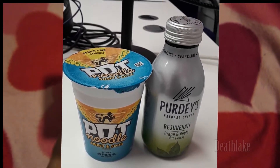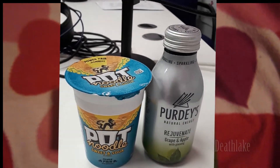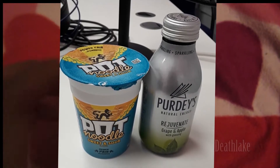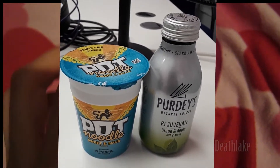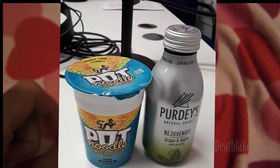I got this Grape & Apple with Jameson drink for free at Tesco's from the Checkout Smart app, as well as used a £2 voucher from Tesco's to use on this and the pot noodle, so it only cost 5p.